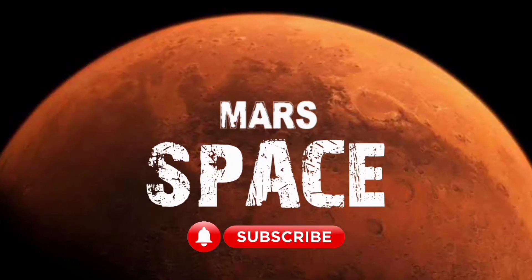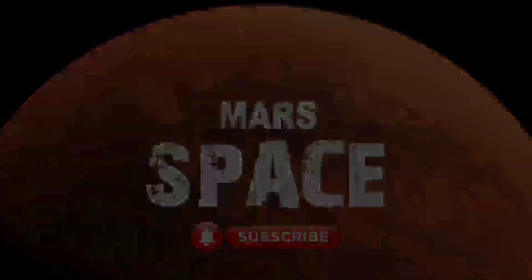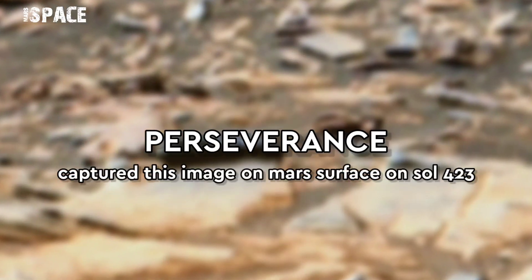Hi friends, welcome back to our YouTube channel Mars is Bass. If you are new, hit the bell icon with thumbs up and please watch till the end.